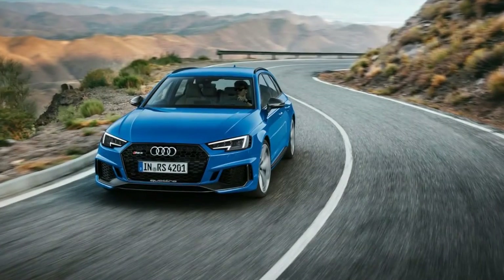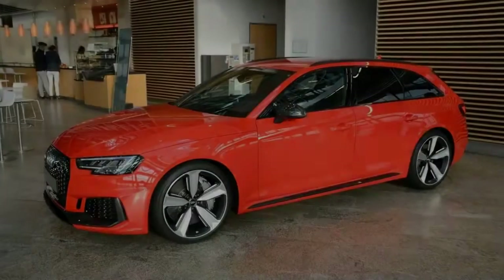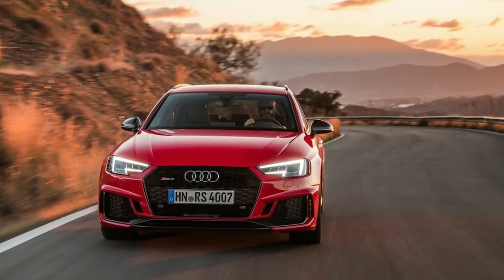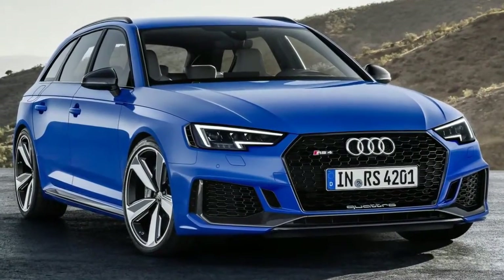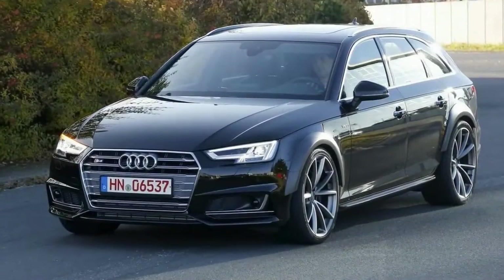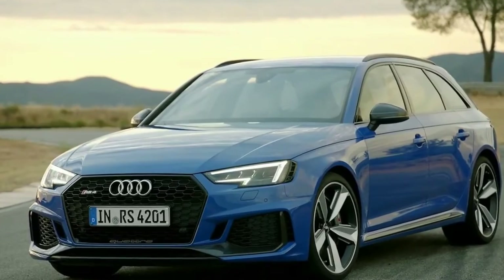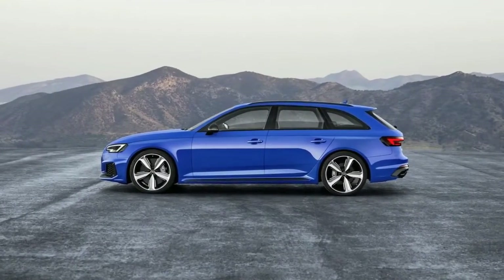If you could only have one car for the rest of your life, then surely this would be on the shortlist. Meet the fourth generation Audi RS4 Avant — one of the most celebrated performance all-rounders on sale. For £61,625 you get five seats, permanent four-wheel drive, a 505-litre boot, and precisely the same amount of power as its predecessor.